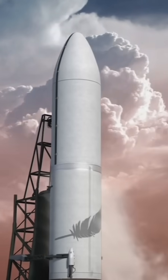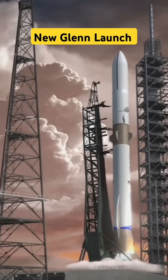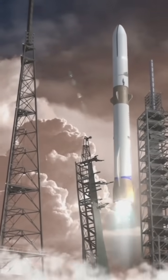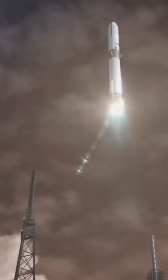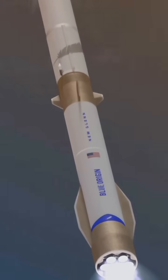New Glenn lifts off from Launch Complex 36 on Cape Canaveral. Seven BE-4 engines will ignite and propel the rocket upward with over 3.8 million pounds of thrust, or roughly 17,000 kilonewtons. This is the point at which the stress on the vehicle is at its highest.